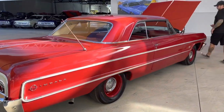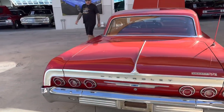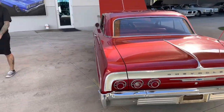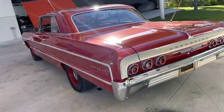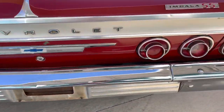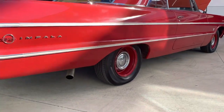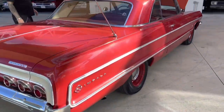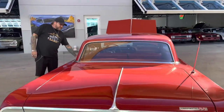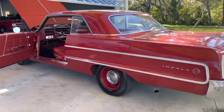It also has power steering, which is really nice on these. All the chrome on it is real nice — all the bright work looks real good. The wheels and tires are gorgeous. I love the steely look, the look that it's supposed to have. All the glass in it is real nice and clear, and the interior is just gorgeous — that's how it would have been in '64.